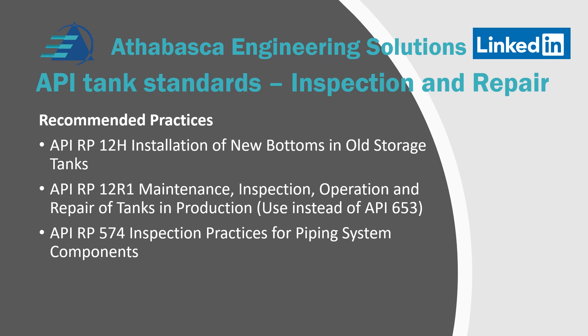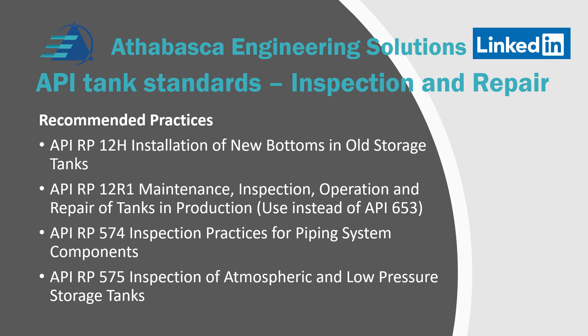RP 574 covers inspection practices for piping components — this applies to interconnected piping systems and any inspection you may require. It's a very handy spec. Finally, RP 575 covers inspection of atmospheric and low-pressure tanks. There are some things that are quite handy, particularly for atmospheric tanks.